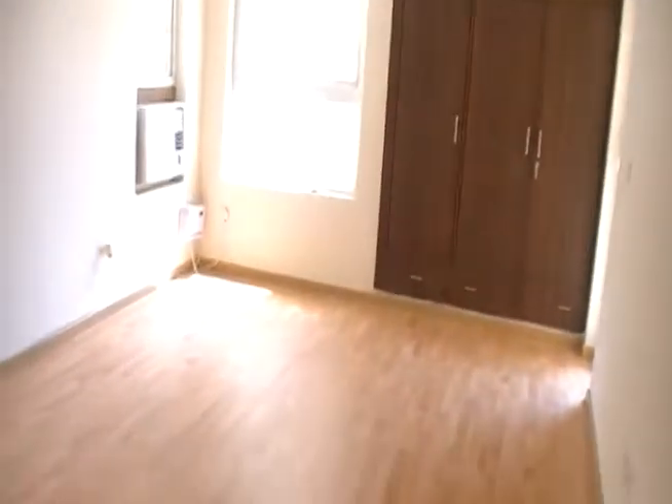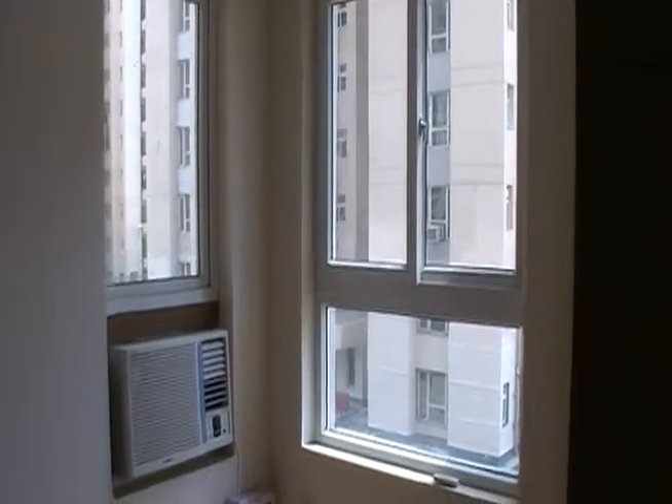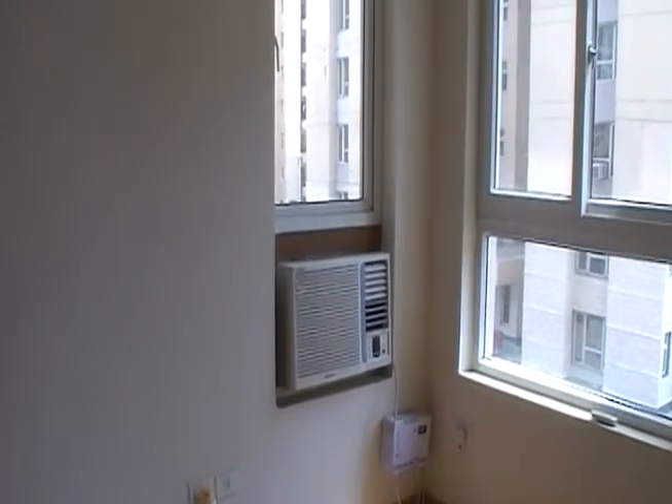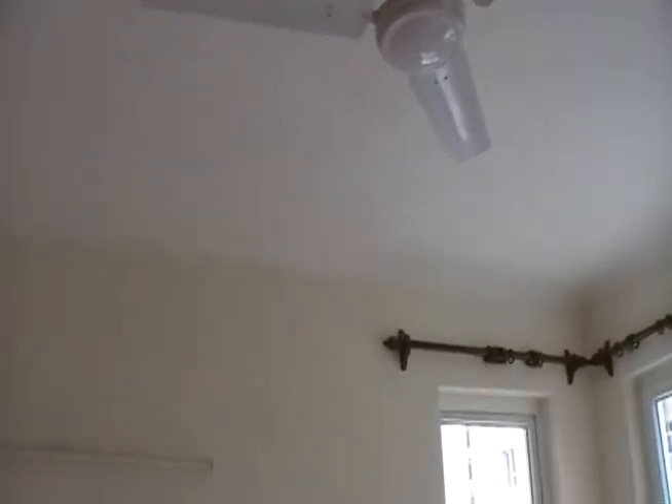Walking down to the bedroom areas. This is bedroom number one. Some nice wood-type floors. Again the built-in cabinets. Gets lots of light, it's nice and bright. It has an air conditioner that doesn't work, but apparently Sunny is working on that. Every room has a fan.